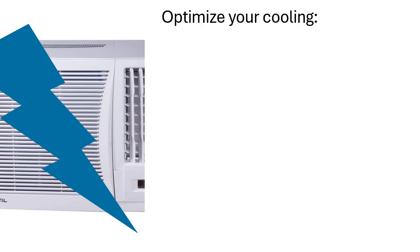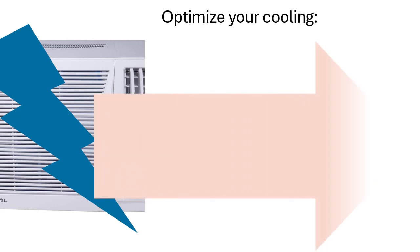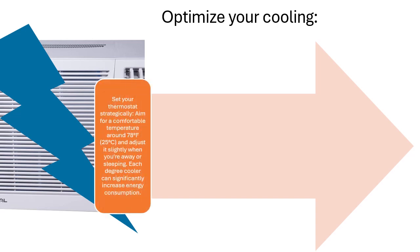Optimize your cooling by setting your thermostat strategically. Aim for a comfortable temperature around 78 degrees Fahrenheit (25 degrees Celsius), and adjust it slightly when you are away or sleeping. Each degree cooler can significantly increase energy consumption.